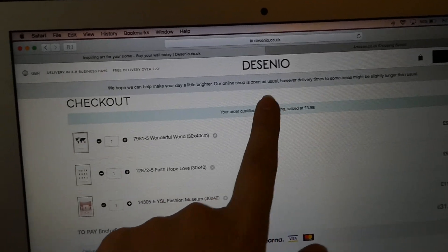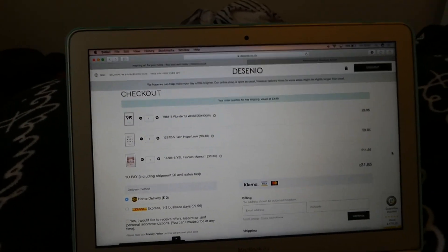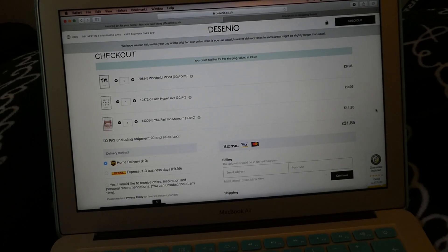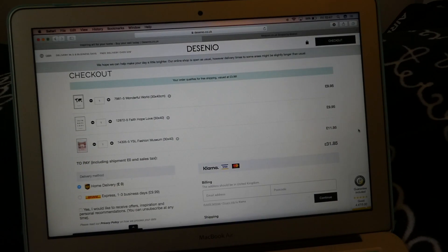From this website called Desenio, I've chosen the three prints I want and so I'm going to go ahead and order all that now, and then I'm going to order some other little bits. I'm just getting into the decor side of things now that the painting is pretty much done, which is really exciting.